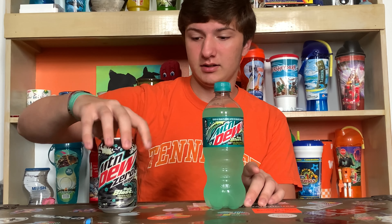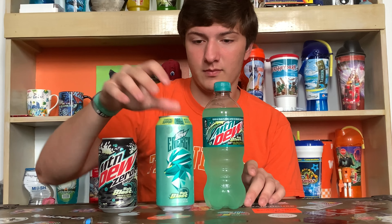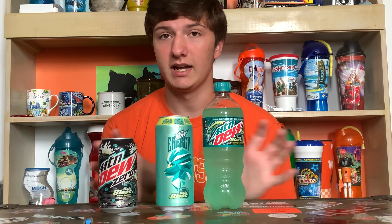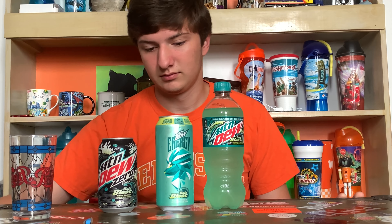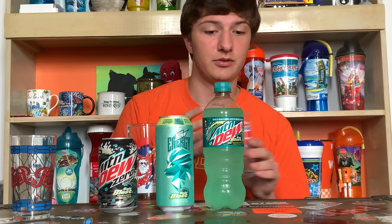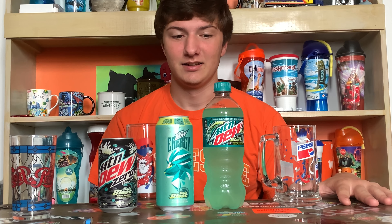Got Baja Blast from Taco Bell — it's exclusive but it's summer so it's in stores. We got three different types, three different flavors, but we got one flavor today and we're gonna be doing a separate review for all three of the flavors. Let me go and do all the nutrition facts — this could be a long one.